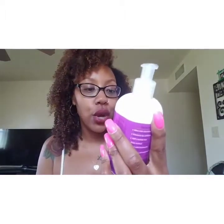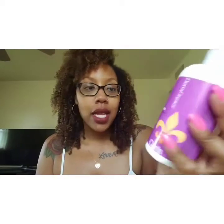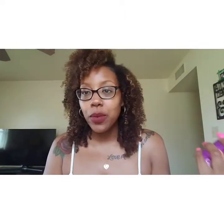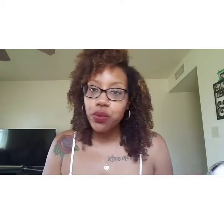Jumping into the review, starting with the low-lather shampoo curl cleanser. It is sulfate-free and color-safe, which I'm happy about. These products claim to be 70 to 75 percent organic, gluten-free, paraben-free, sulfate-free, salt-free — all that good stuff, basically free of everything bad.